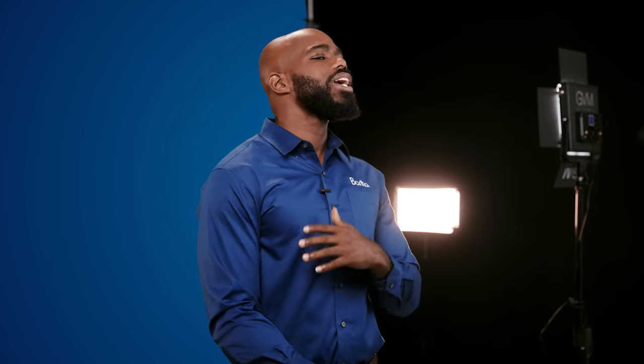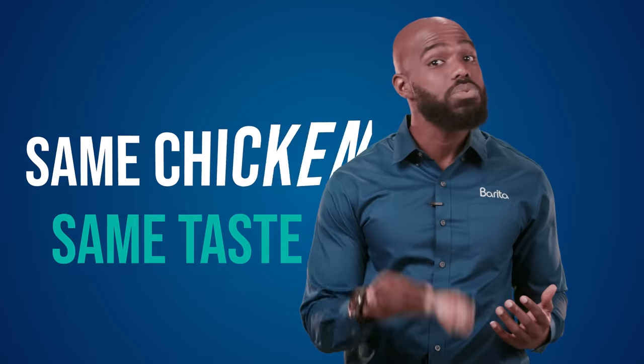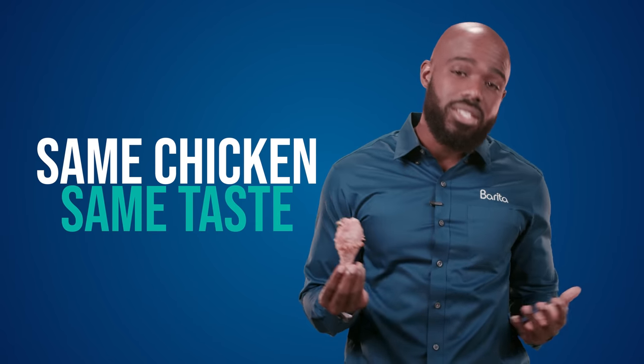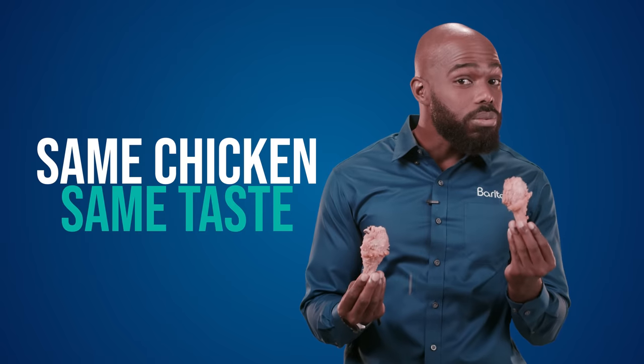For example, it's like your favorite chicken restaurant setting up a new location — same chicken, same taste that customers love.